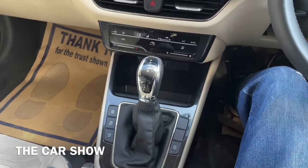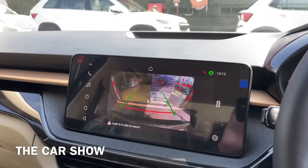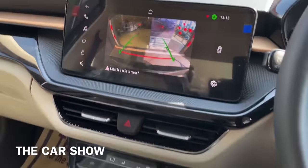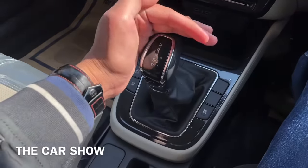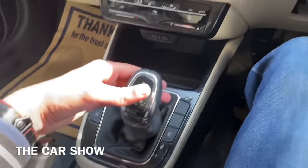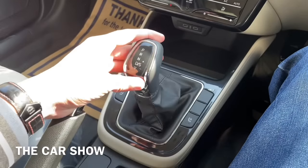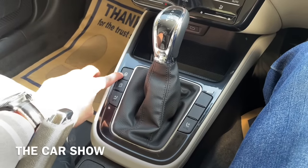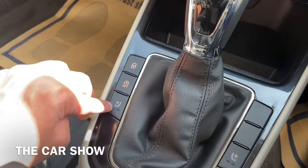6-speed manual का भी option मिलता है. Reverse gear लगाने पर आपको reverse parking camera की display screen पर मिल जाती है, हालांकि इसके guidelines move नहीं करती. Gearbox के side पर कुछ controls देखने को मिलते हैं - पहला button car को lock या unlock करने के लिए, फिर auto engine on/off का switch, और उसके बाद ventilated seats के लिए control दिया गया है जहाँ से इस car की ventilated seats को turn on/off कर पाएंगे.